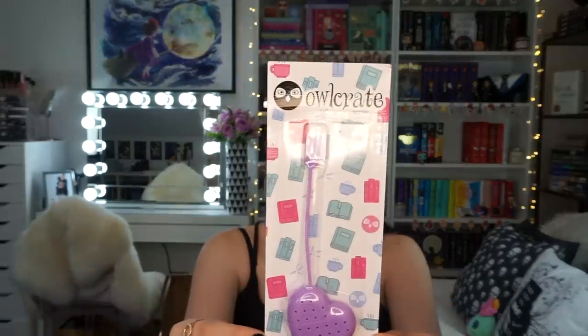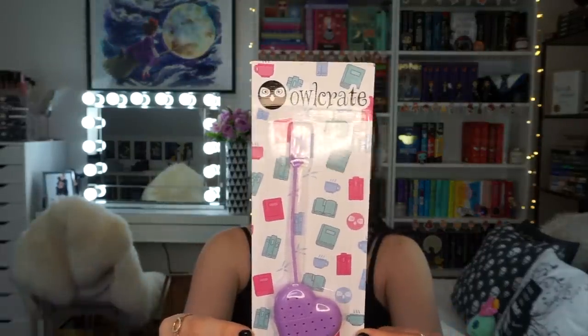This is a really cute tea strainer — I've actually been needing one of these, so it's really good that they included this. It's a 'Love of Reading' tea strainer, an Owlcrate exclusive. It's really cute and I love the colour — I love how it's like a little heart.